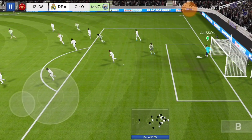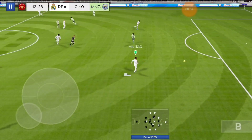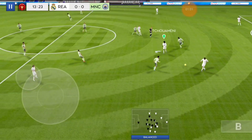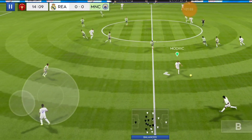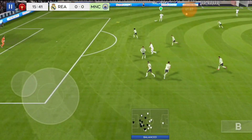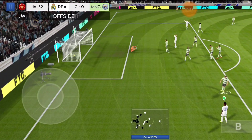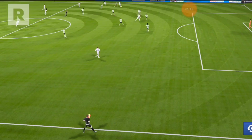Good catch by the keeper. That's good link-up play. That's good work by the defence — just offside.